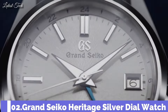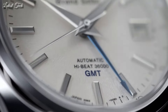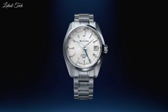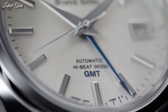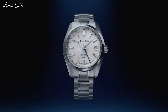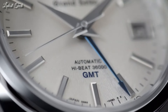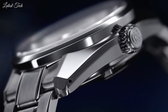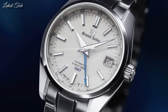Number 2: Grand Seiko Heritage Silver Dial Watch. Stainless Steel Case with a Stainless Steel Bracelet, Fixed Stainless Steel Bezel, Silver Dial with Silver Tone Hands and Index Hour Markers, Dial Type: Analog, Caliber 9S85 Automatic Movement, Scratch Resistant Sapphire Crystal, Screw-Down Crown, Case Size: 40mm, Case Thickness: 13.3mm, Fold Over Clasp with Safety Release, Water Resistant at 100m. Functions: Date, Hour, Minute, Second, Japanese Movement.